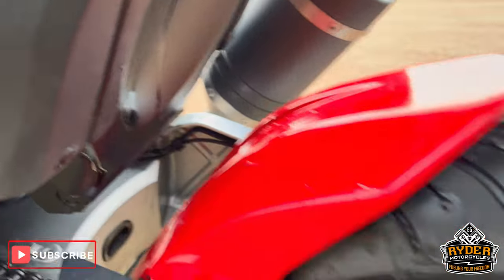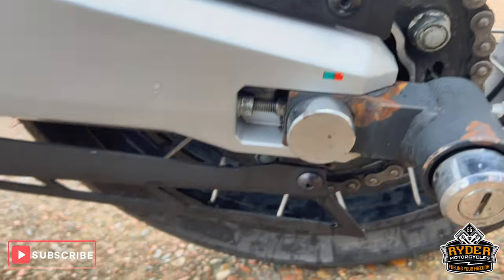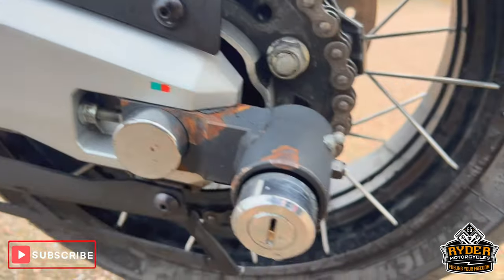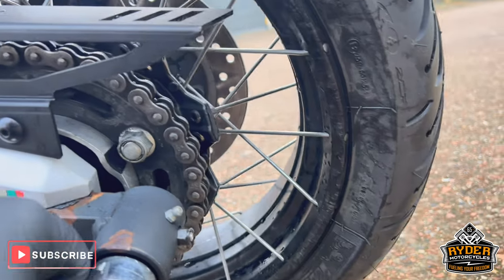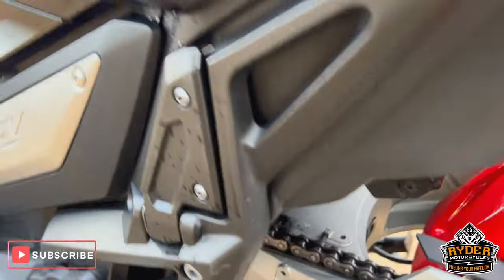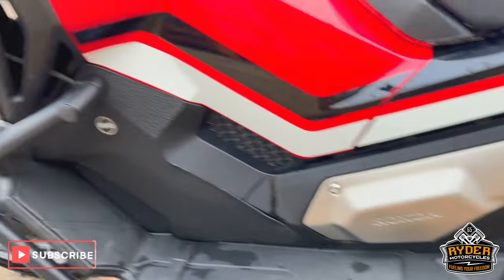Underneath you've got a nice RNG tail tidy, which is actually a top notch fit for this as well. The rear hugger is on good. You've also got a disc lock that goes around the rear there, which just saves you carrying one with you.